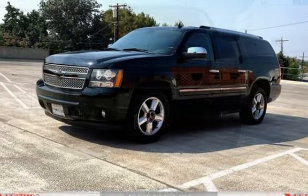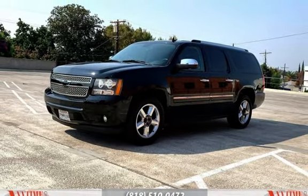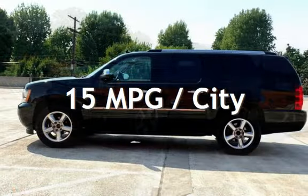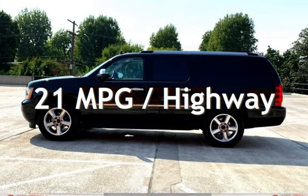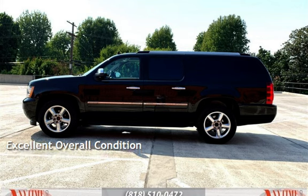This Chevrolet has less than 108,000 miles on the odometer. Estimated fuel economy for this vehicle is 15 miles per gallon in the city and 21 miles per gallon on the highway. This vehicle is in excellent overall condition.